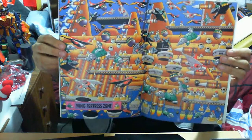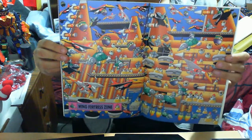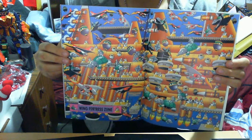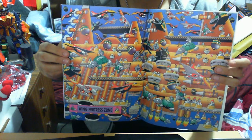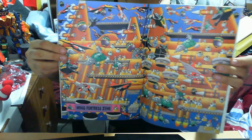This is the Wing Fortress Zone — another zone where if you're Super Sonic it's extremely hard to avoid things. A lot of dead ends and a lot of instant deaths, which is always irritating. I personally like the badniks here; I just don't like the stage itself.